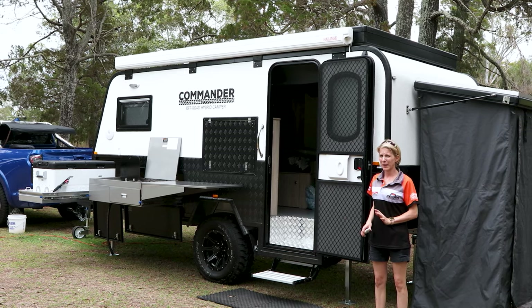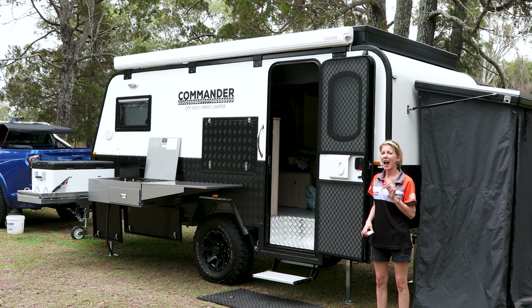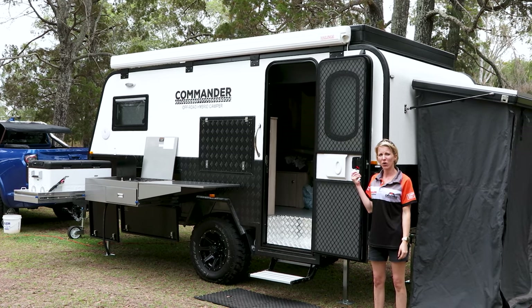The best thing about camping is being in the outdoors but sometimes you need some shelter. Our Series 2 Commander comes with an electric awning.